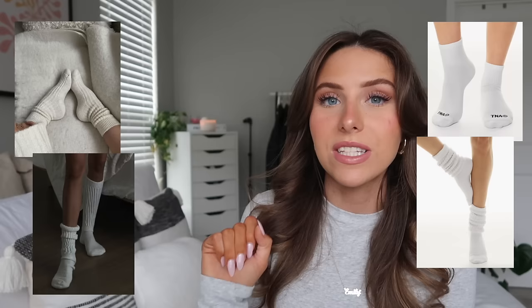Little black short boots, especially with a pointed toe, are super cute — Lulu's has some great vegan leather ones. You also need good socks for winter. I love these scrunch socks from Aritzia; Skims has a very similar pair. The TNA socks are my absolute favorite — just so nice. That's all for accessories.